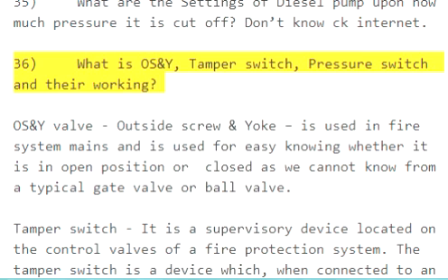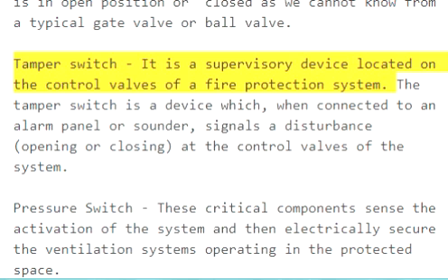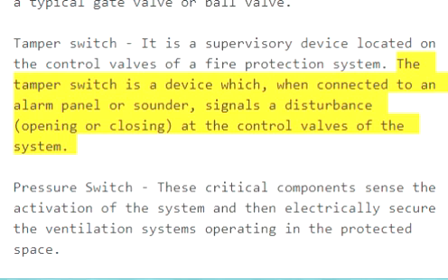Question 36: What is OS&Y, tamper switch, and pressure switch and their working? An OS&Y valve — outside screw and yoke — is used in fire system mains and allows easy identification of whether it is in open or closed position, unlike a typical gate valve or ball valve. A tamper switch is a supervisory device located on the control valves of a fire protection system; when connected to an alarm panel, it signals a disturbance — opening or closing — at the control valves.